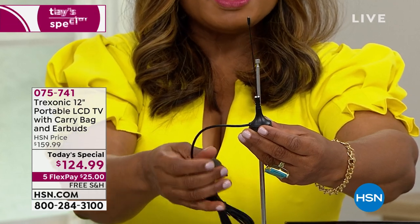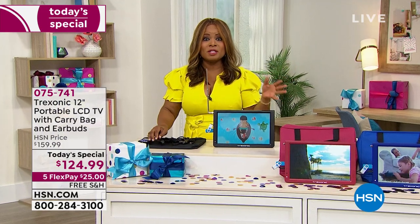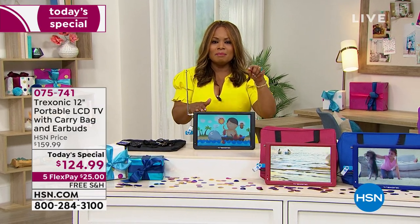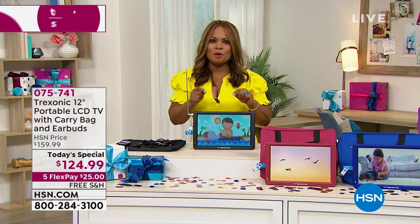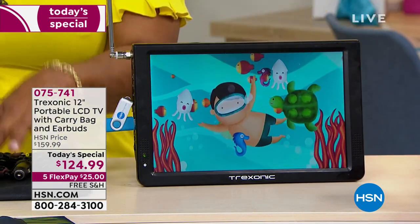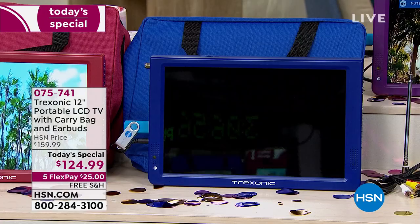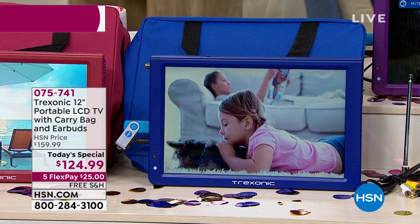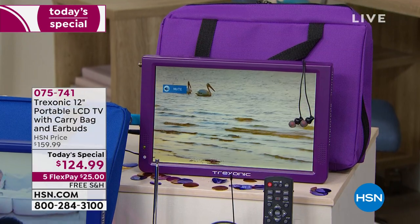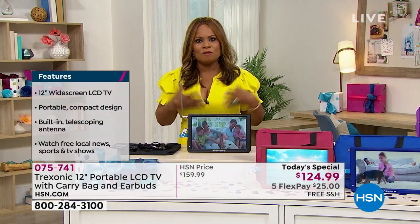This is the biggest value and the final chance to order our Treksonic television as a today's special for the rest of the year. No one else has all the colors we offer. You may find the 12-inch elsewhere, but only in black. Here's what we're offering: an incredible low price of $25 on instant flex pay, a carrying case, the longest battery we've ever offered, and your choice of red, blue, or purple. We include an AC adapter — if you want to keep it plugged in constantly like your other televisions, you can do that.